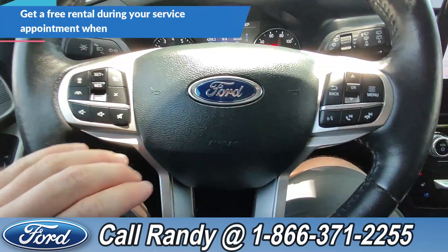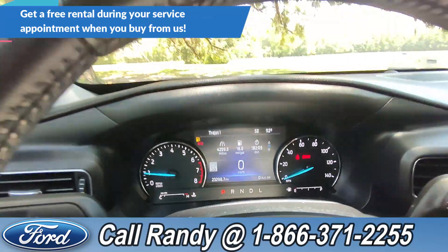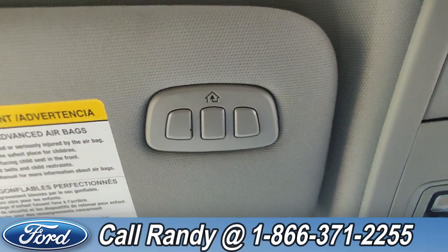On the steering wheel, we have cruise, media, phone, lane, and other controls. As of this video, it has 23,000 miles on it. Up here, it has HomeLink.